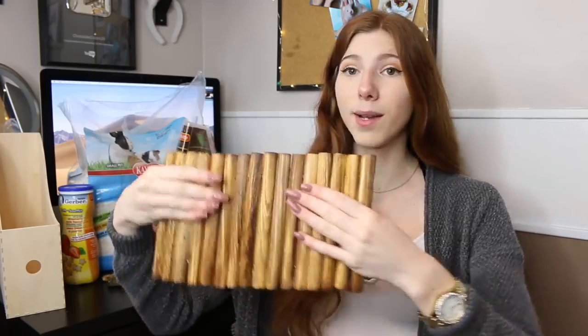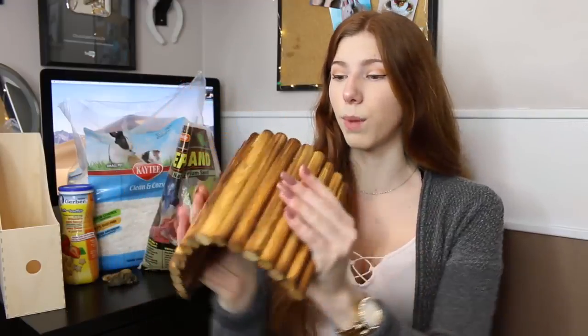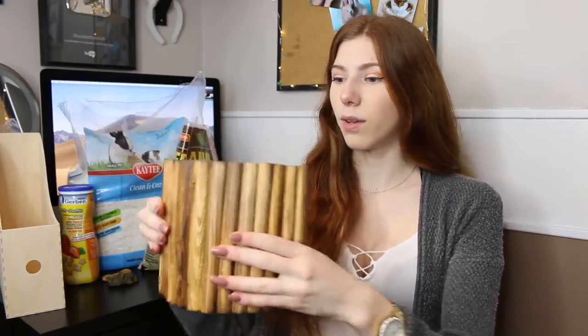Next, I definitely recommend bendable bridges — this is a hamster necessity. You need to have some bendable bridges because they are awesome and you can do so much with them. This one is from Petco and is the guinea pig size, which is honestly too small for a guinea pig but is really perfect for Syrian hamsters and dwarfs.